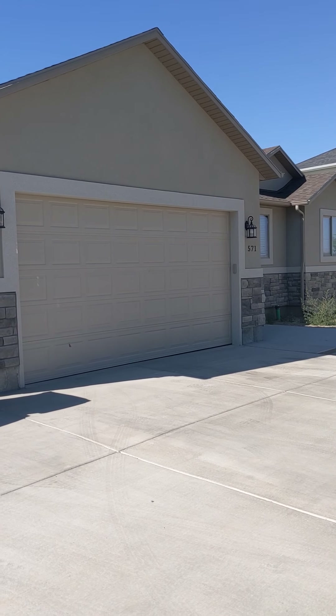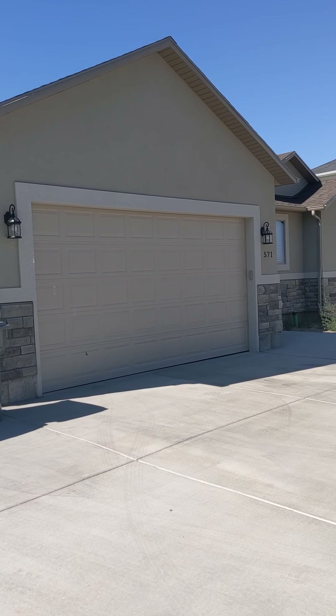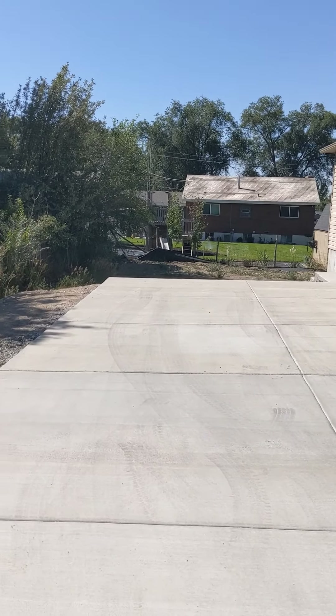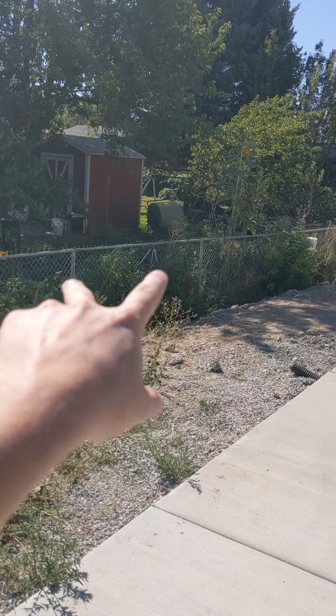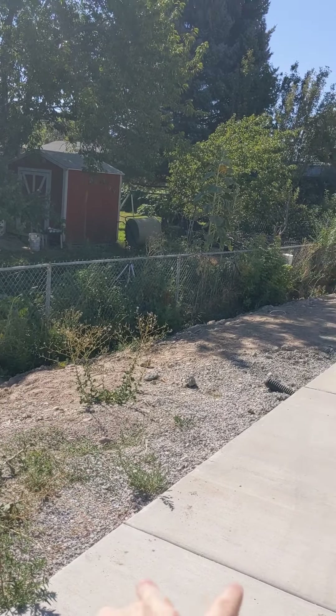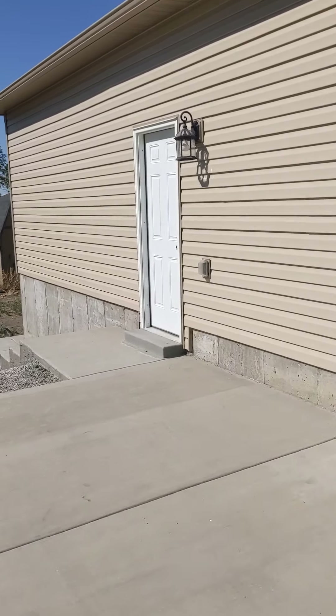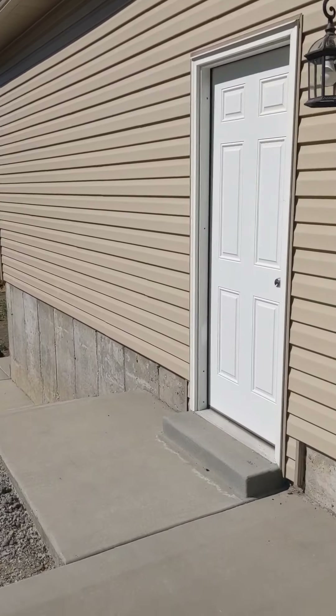Hey guys, just wanted to do a quick video of this basement apartment of this brand new home in Pleasant Grove. So the renters will park — we will have two spots here for the renters, and plenty of space for that. And then once you park, you guys will come down this walkway, and that will take us to the front door.